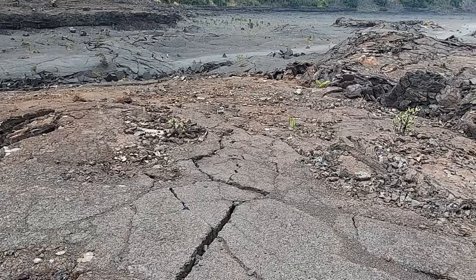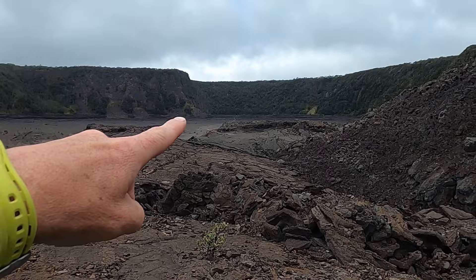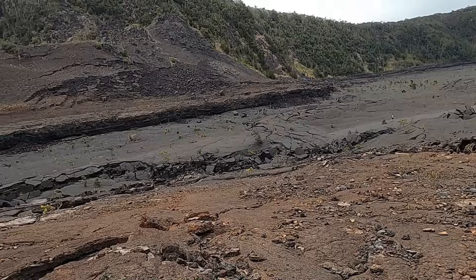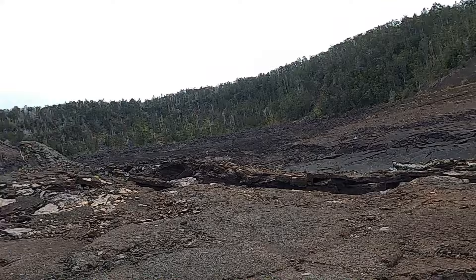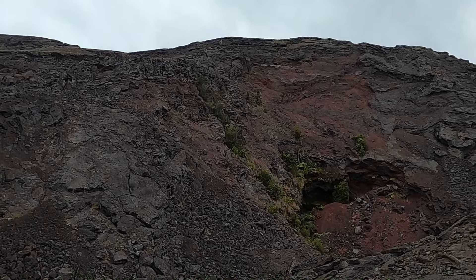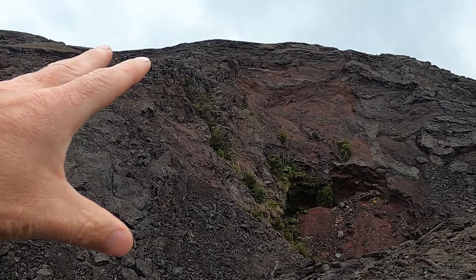We've worked our way across the crater floor of Kilauea Iki — we started up along the rim, I did a short video at the floor of the crater, and now we've hiked our way across heading to the west end of the crater. We're now right beneath the big eruptive zone for this eruption that took place in 1959. This is Pu'u Pua'i — Pu'u in Hawaiian means hill — and this large mound is the result of lava jetting from this area.